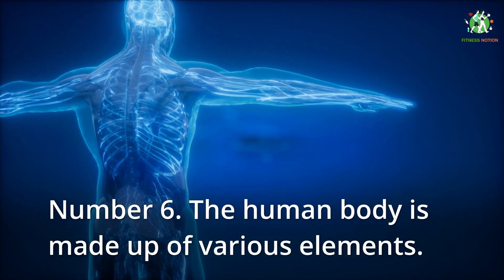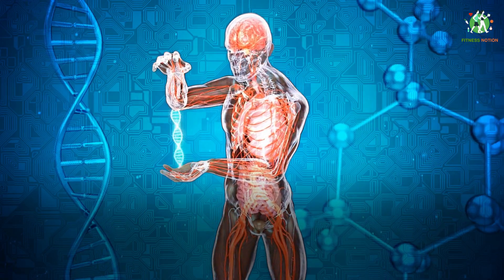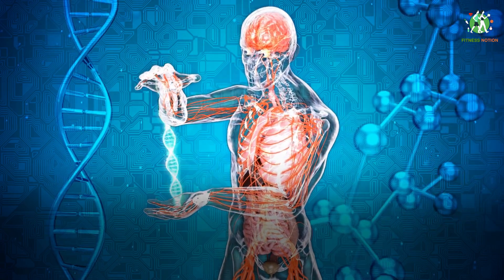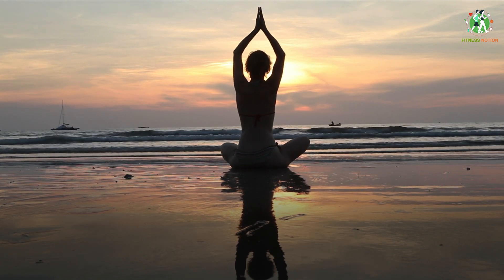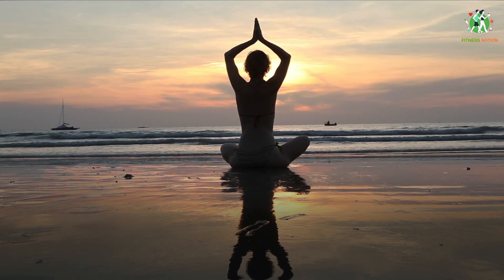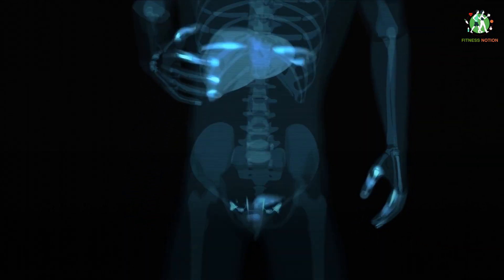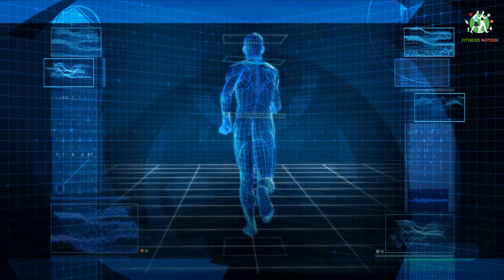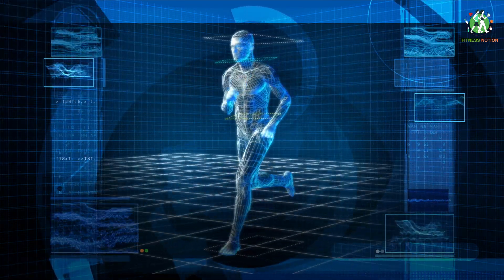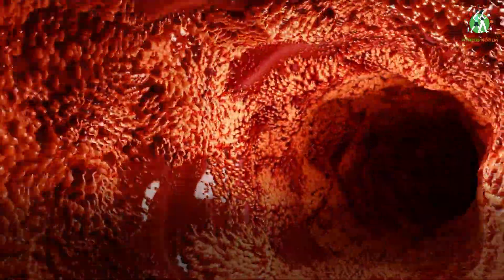The human body is made up of various elements such as hydrogen, oxygen, carbon, calcium and phosphorus among others. These elements can be found in trillions of cells and non-cellular components throughout the body. The average adult male body is approximately 60 percent water, with a total water content of approximately 42 liters, composed of approximately 19 liters of extracellular fluid — including approximately 3.2 liters of blood plasma and approximately 8.4 liters of interstitial fluid.